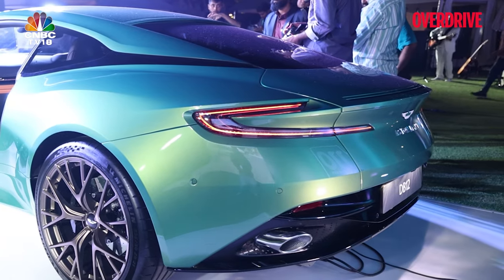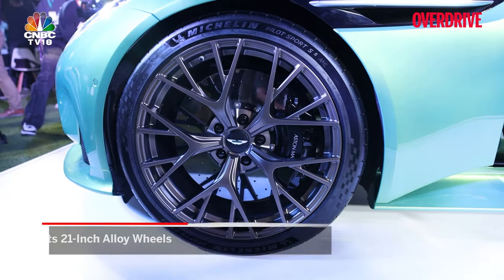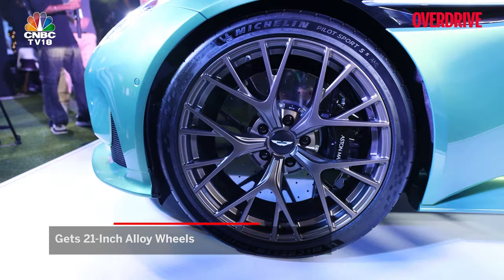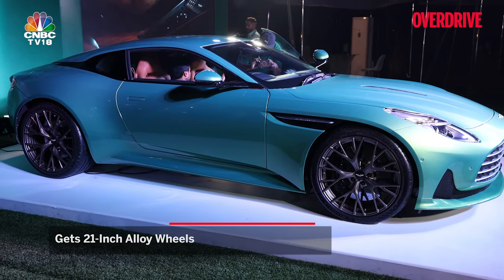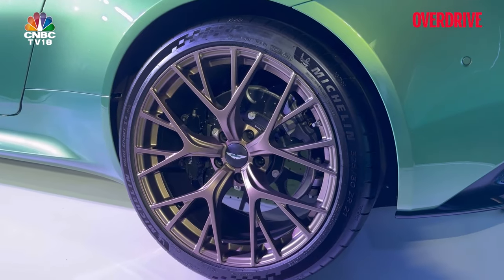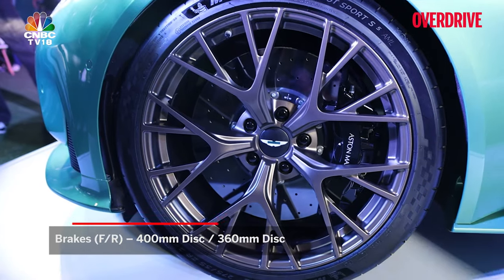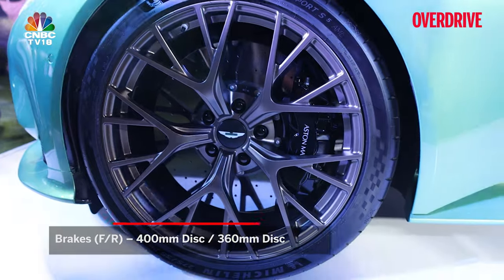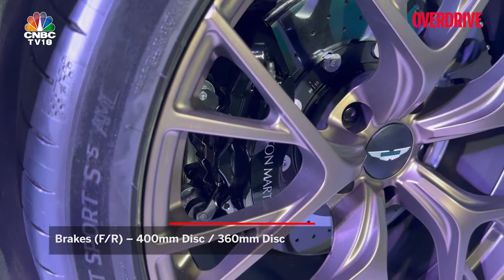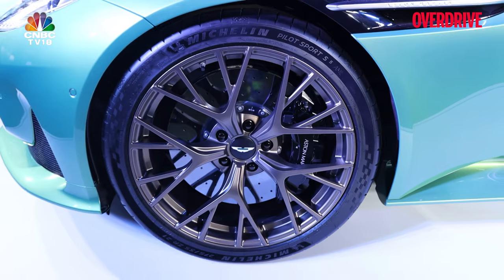You'll also probably notice a slightly larger wheel size compared to the DB11's 20 inches — you now get 21-inch standard rims on the DB12. You also get mixed tire sizes: a 275 section at the front and a 325 section at the rear. Larger wheels also get you larger brakes — 400 millimeter brakes up front with six-piston calipers, and 360 millimeter brakes at the rear with four-piston calipers.